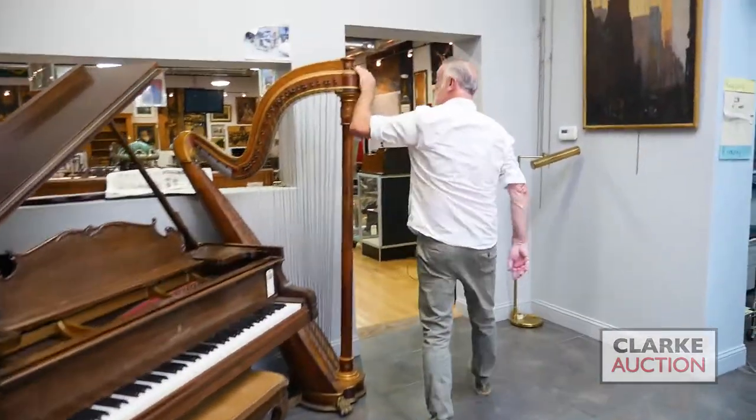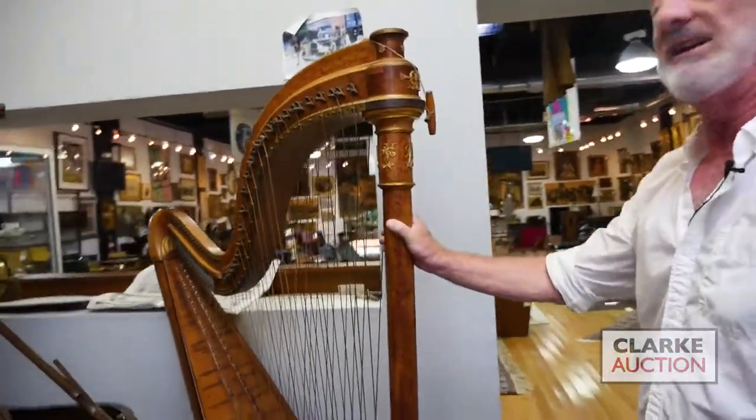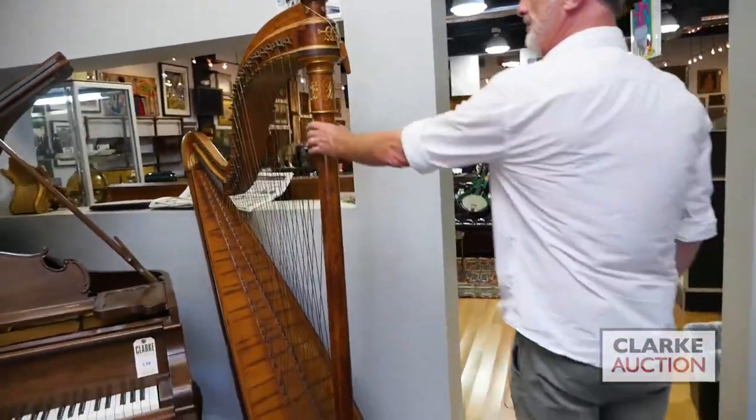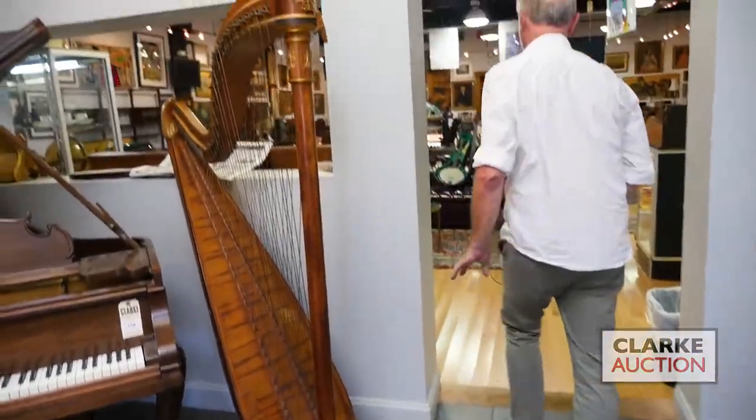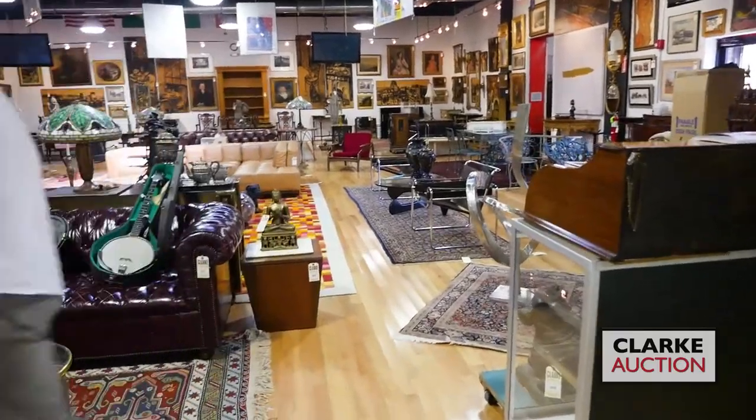This harp is in our next sale — it just came in yesterday. It belonged to Stitch Henderson, who was Johnny Carson's band leader and the founder of New York Pop. So the next sale we have is estate. Into the main room — we've got lots of appraisals to do, so I'm going to fly through this.